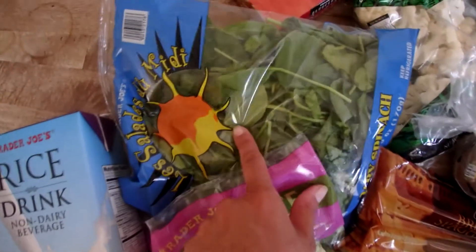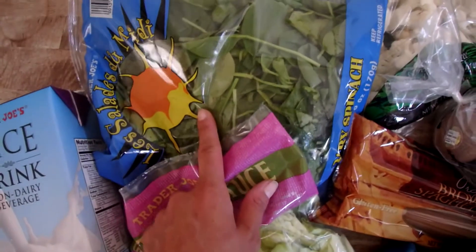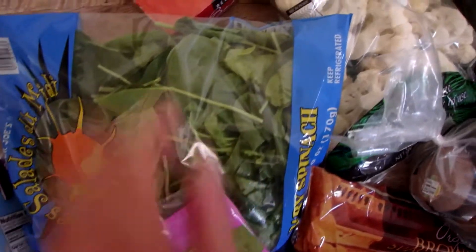I also have some lettuce and spinach for salads. Lettuce for sandwiches, and spinach we can also put in omelets and other dishes. Fresh spinach really doesn't last very long around here.